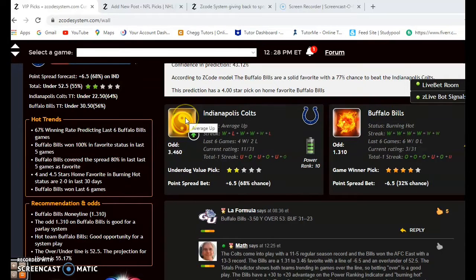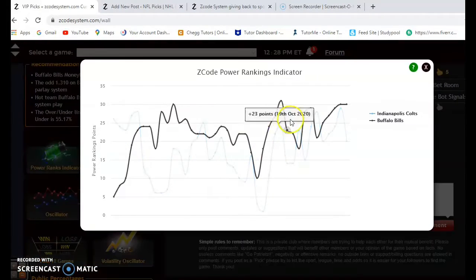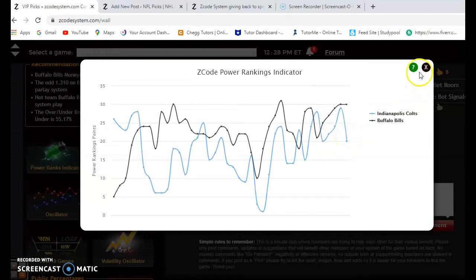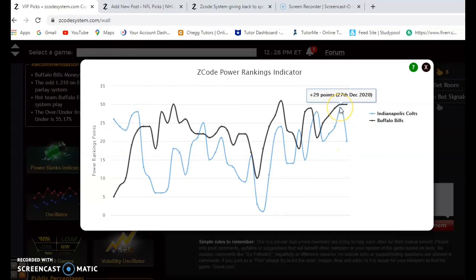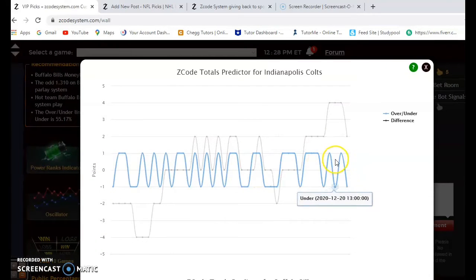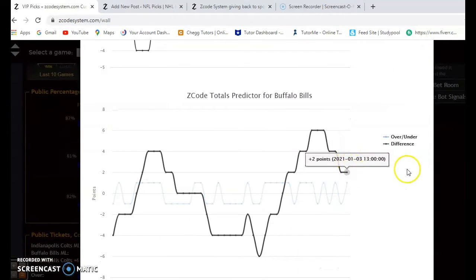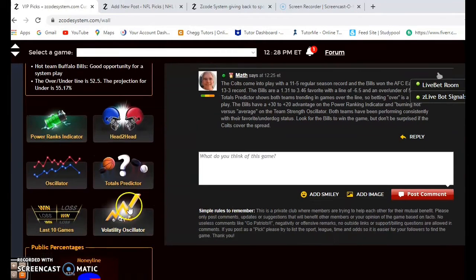The Bills are burning hot at the moment compared to average for the Colts. Looking at the power ranking indicator, Buffalo is at plus 30 and the Colts are at plus 20. The Colts are on a downward trend — they were at plus 29 back on December 27th. Considering the over/under, both the Colts and Bills are trending in games over the line, so it's a good idea to bet the over on this one.